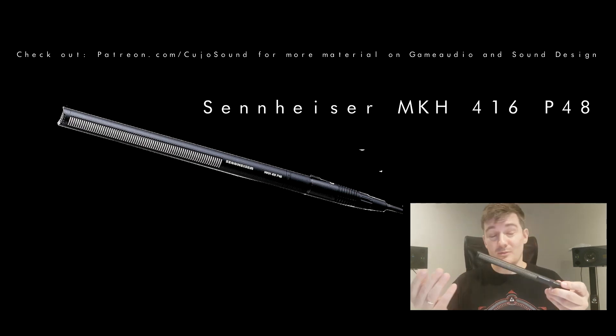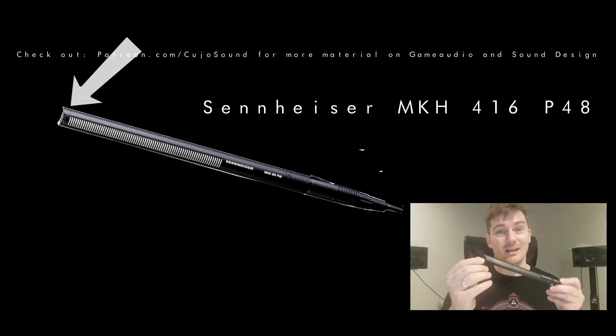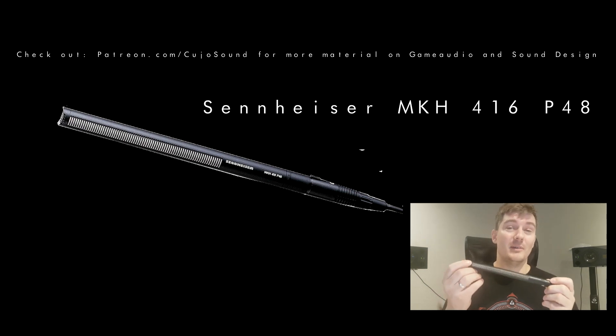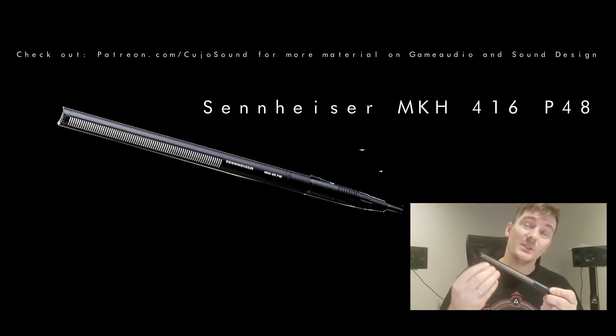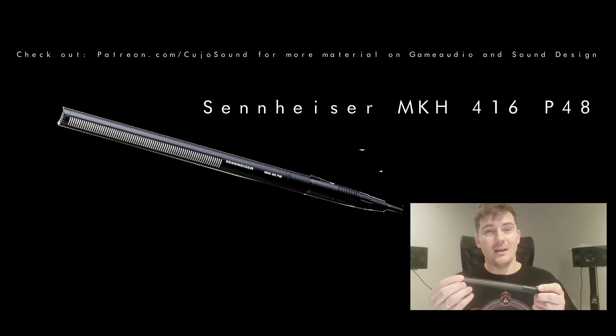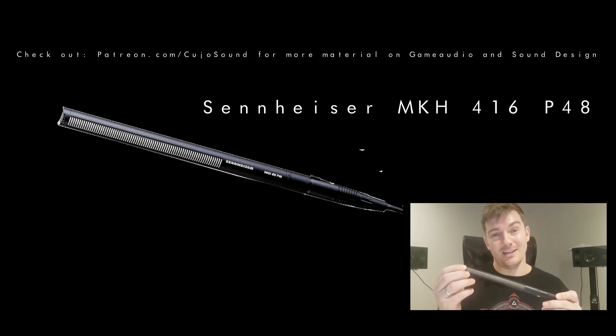Why is it that some microphones record everything in their vicinity and others only record from a specific direction? Especially, why is it that this Sennheiser MKH-416 records from a specific direction when it has all these openings on the side and in the front? A lot of people find that doesn't make any sense — because a lot of openings would mean more sound gets in, right? Actually it does, but it requires a longer explanation to get there.